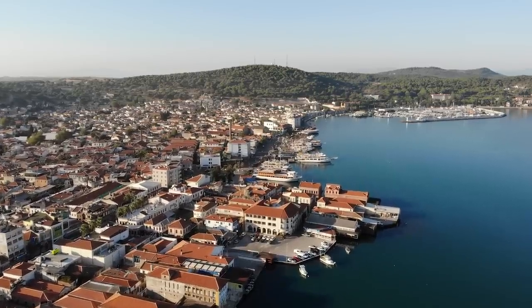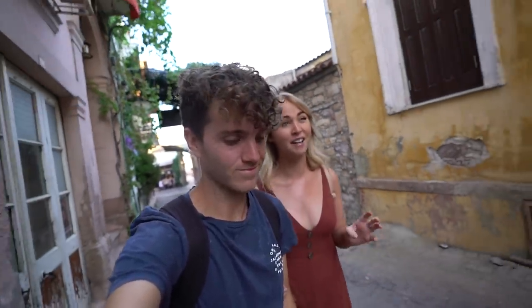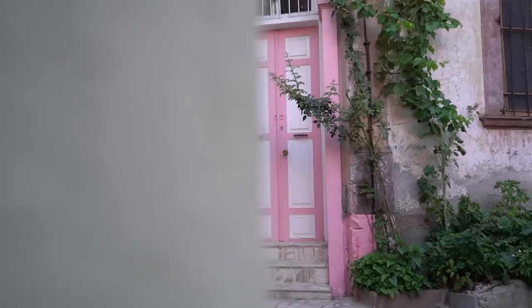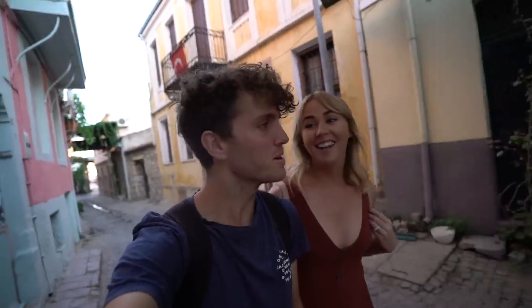Good morning everybody. Welcome back to Turkey. We've currently spent the night here in Ivy Lake and we have woken up super early because we leave at around 9am today and we wanted to take in as much of this cute old town as possible. There's no one around except a couple of coffee shops are open. That's the reason we're up - we're going to go see if we can find some coffee.